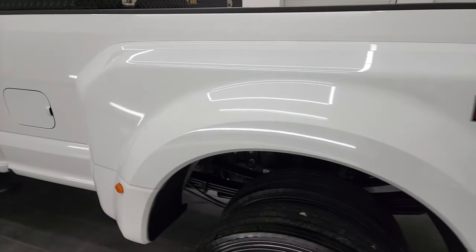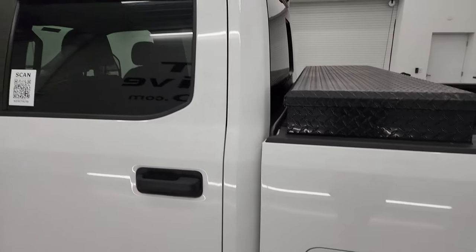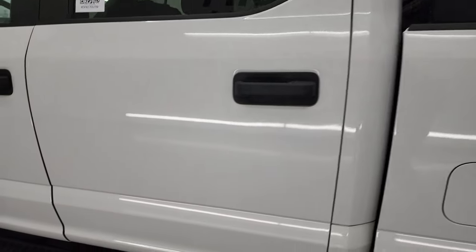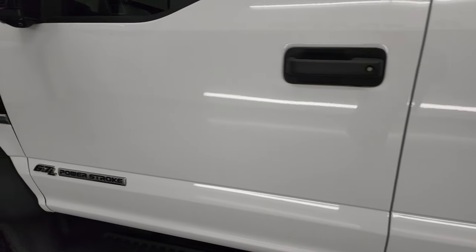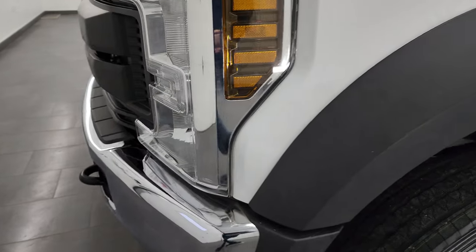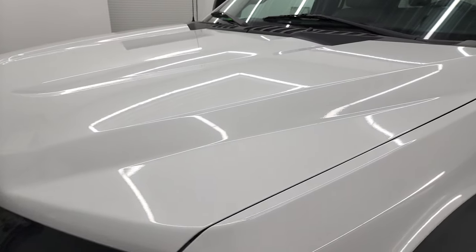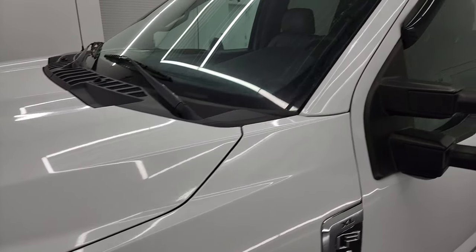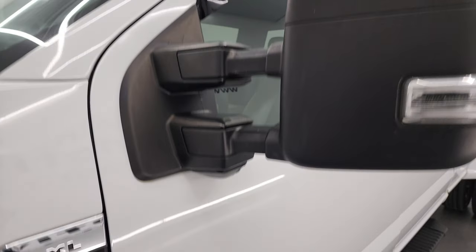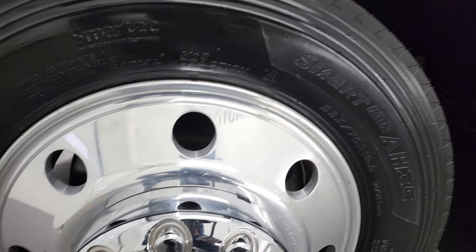Going down the driver's side, the dually tub and box is in nice condition. The cab and doors are in excellent shape as well, and the front fender is in nice condition too. I shoot all my videos in 4K, and if you like the video, you can subscribe to my YouTube channel at youtube.com/SummitAuto. Click the bell notifications and you'll get updates on the videos I do each and every day here at Summit Automotive.